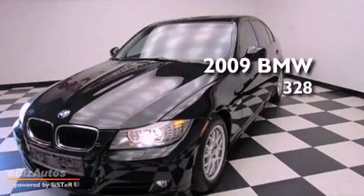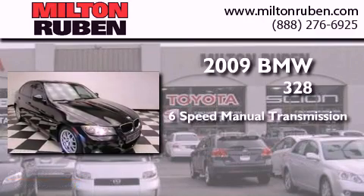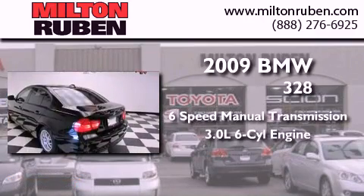This is a 2009 BMW 328. This car has a manual transmission and a 3.0-liter inline six-cylinder engine.